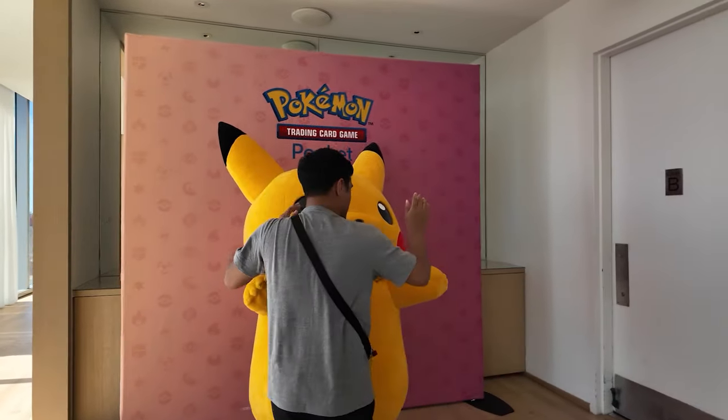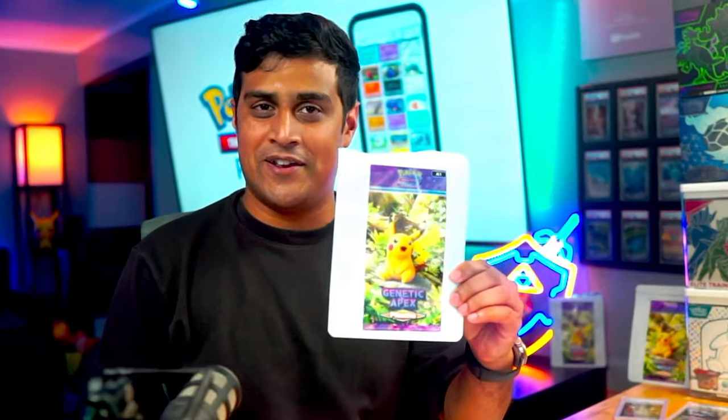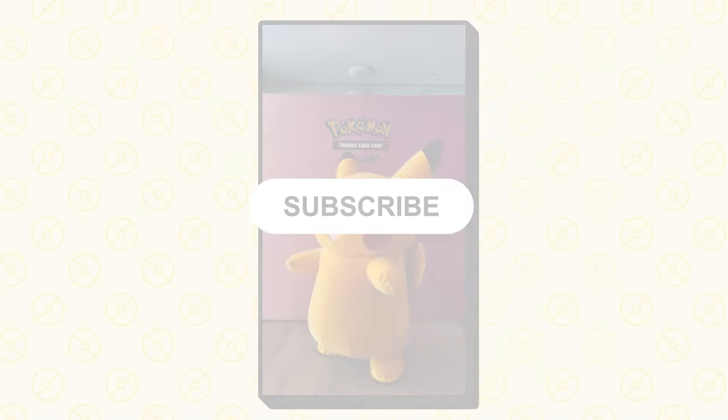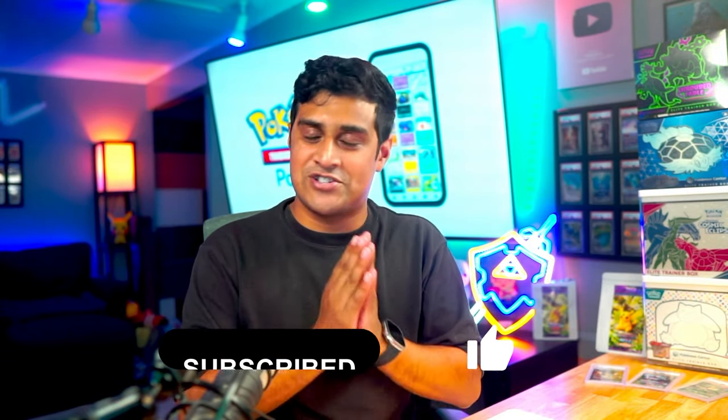I was the first one to take a picture with Pikachu by accident. I also showed Pikachu the awesome cookies from the packs. After that, I told Pikachu to strike a pose. You should also strike that subscribe and like button, just like Pikachu, to get awesome videos like this.